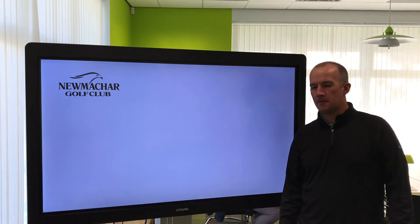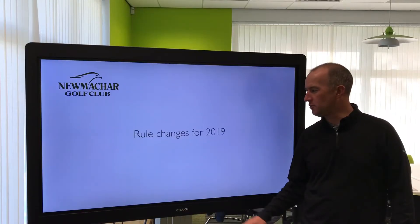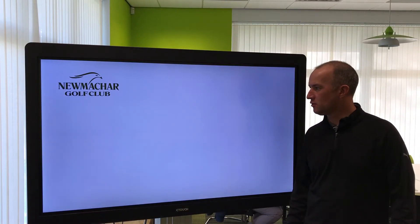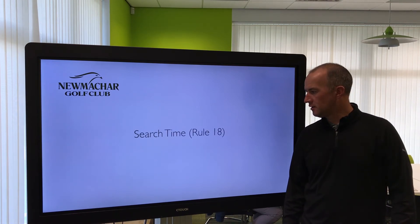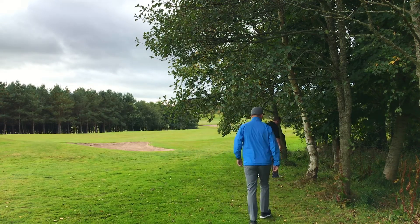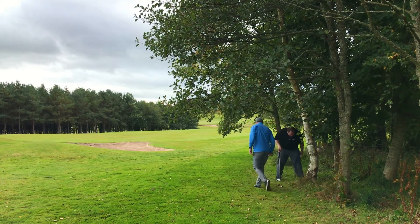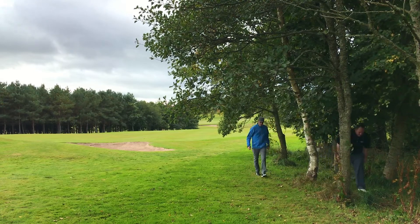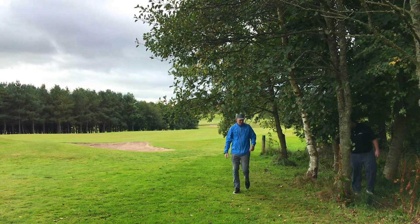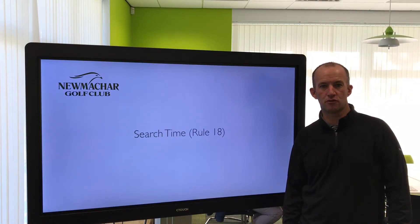We're going to start with the search time, which was previously five minutes. We're now looking at a three minute search time in 2019. The advice here would be to check our watches when we arrive at our golf ball and make sure that we don't break the three minute rule. It's going to feel like a big cut in time, but that's the rule and we've got to abide by these new rules. Search time: three minutes as opposed to five minutes.